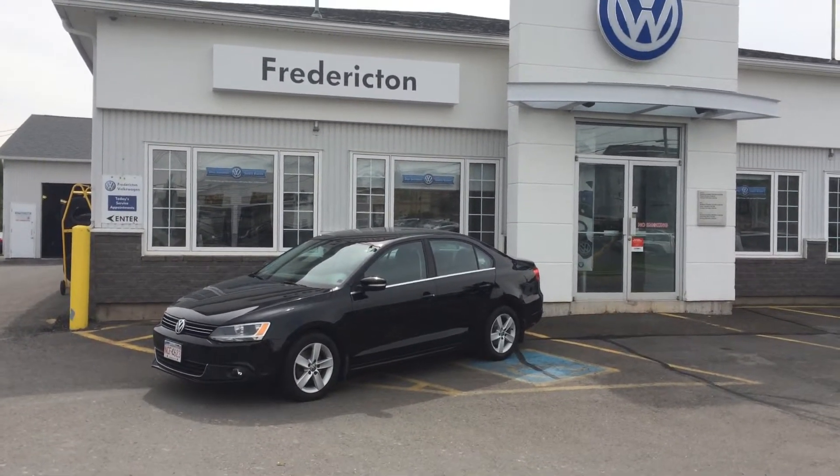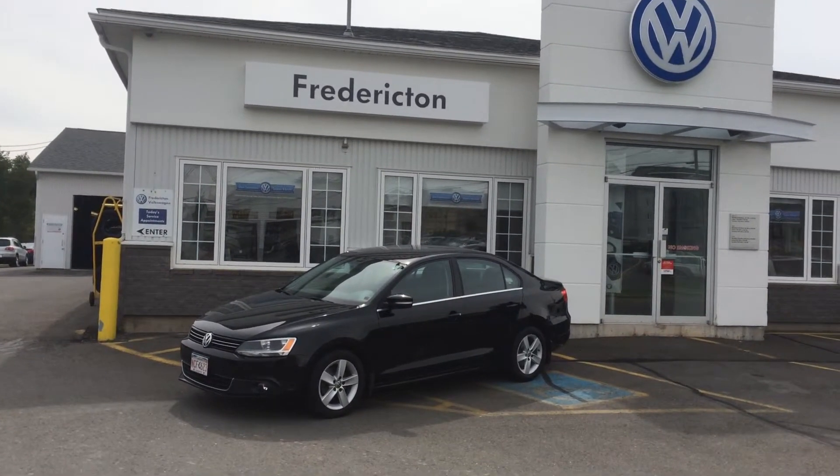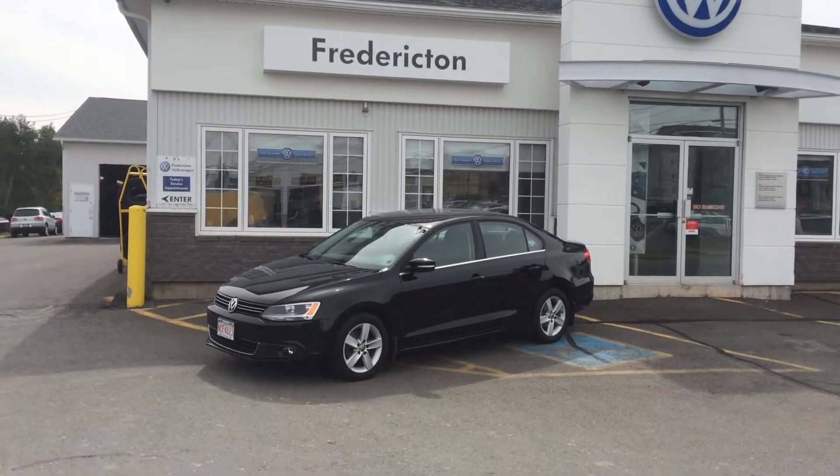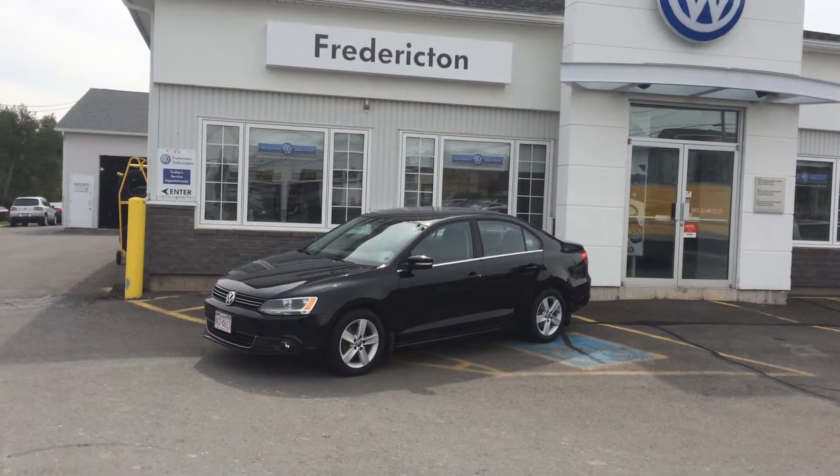Loaded with air conditioning, cruise control, heated seats, heated power mirror, power windows and locks, alloy wheels, and much more. You can find more online at frederictonvw.ca or give us a call at 454-2886.